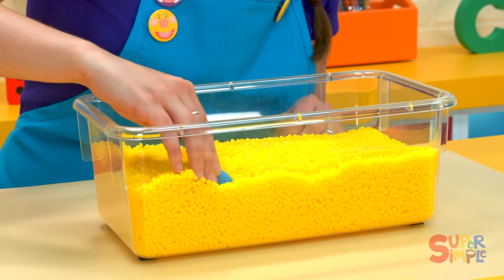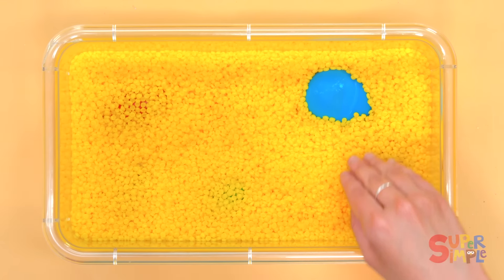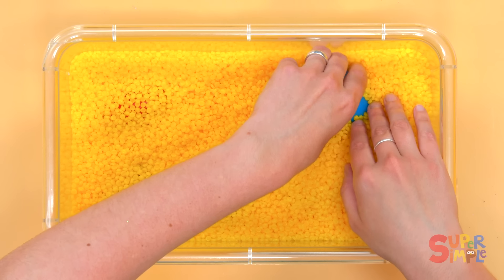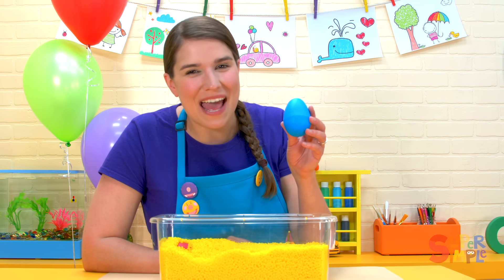I think I see something here. What color is that? It's the color blue. We found a blue egg.